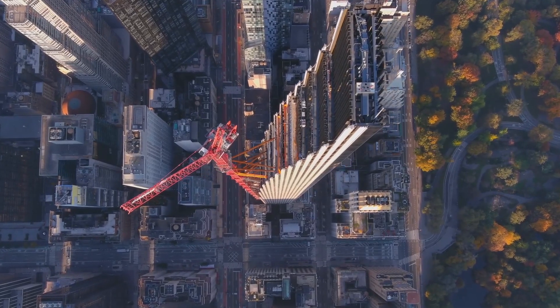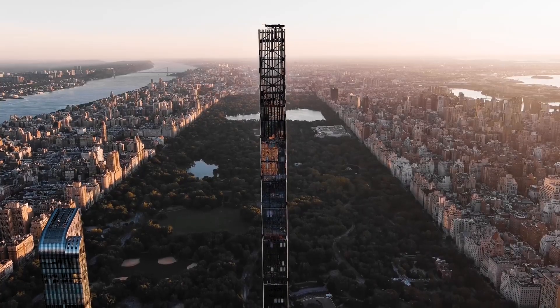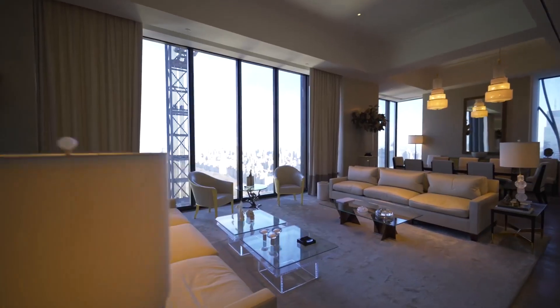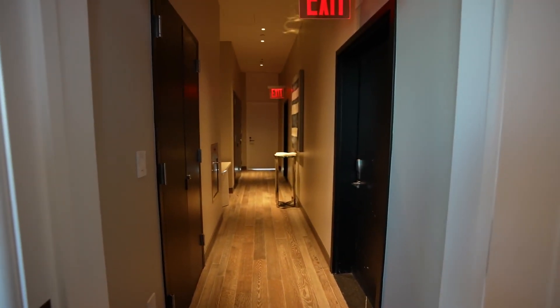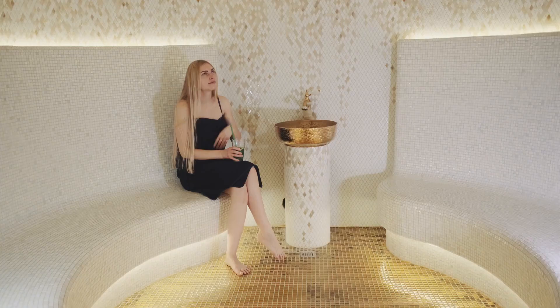The building's crown, which is illuminated at night, is a further tribute to the grand pianos produced by Steinway & Sons. Inside, residents of the Steinway Tower can enjoy a range of luxurious amenities, including a fitness center, pool, sauna, and steam room.